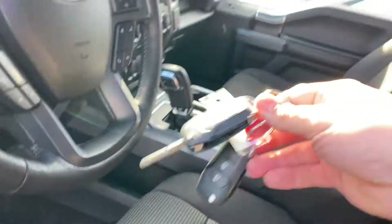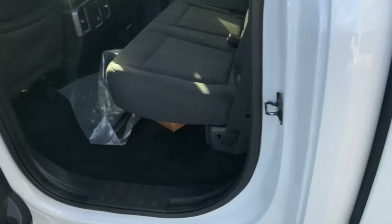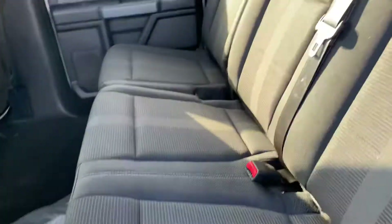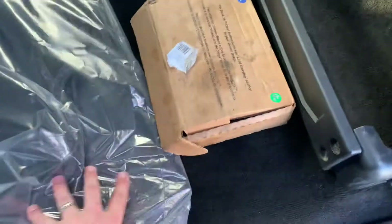Both sets of keys. Look at that — 160K. Full spray-in bed liner with the tailgate flex step. Look at how clean this is. Original floor mats are still in the plastic. The box link system comes with those — brand new in the box still.